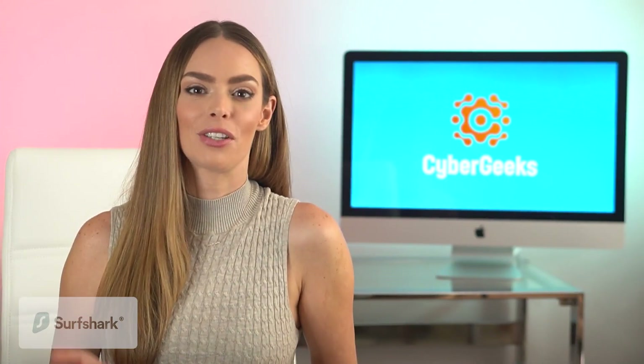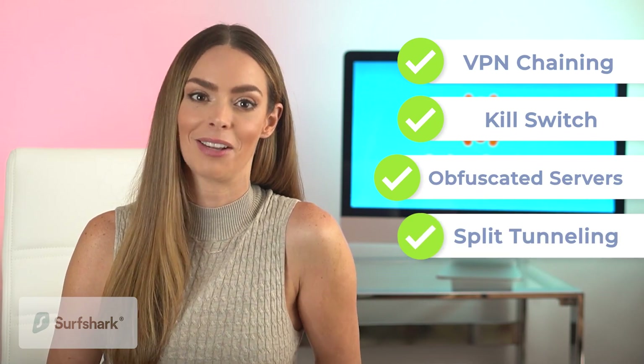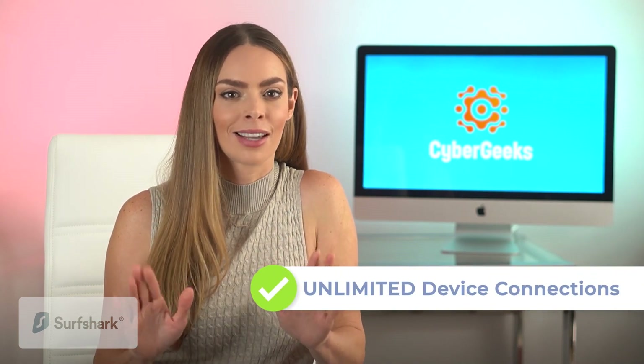As for features, Surfshark's macOS app offers the most extensive lineup on our list today, with VPN chaining, automatic kill switch, obfuscation, and split tunneling. And what about that big bonus feature? Unlike most other VPN providers, including the other two in today's video, Surfshark offers unlimited simultaneous connections.